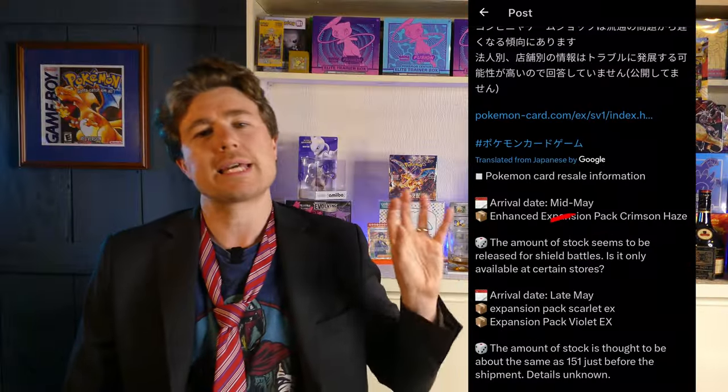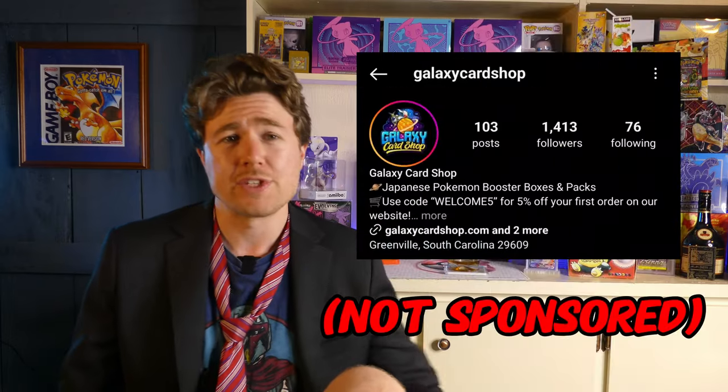According to them, we will see these reprints in late May, early June this year. Thanks to Galaxy Card Shop for tipping me off on this. Shiny Treasures was on the printers again in March, Black Flame just got redone, and we're supposedly going to see 151 at the end of May. We are just seeing a lot of reprints right now as the Pokemon Company seems to be ramping up their efforts to just crush the secondary market.